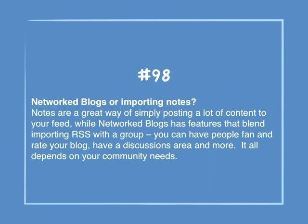Number 98: Networked blogs or importing notes. Notes are a great way of simply posting a lot of content to your feed, while networked blogs has features that blend importing RSS with a group — you can have people fan and rate your blog, have a discussions area and more. It all depends on your community needs.